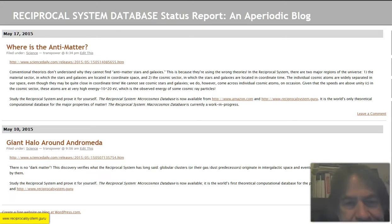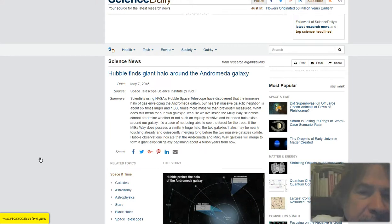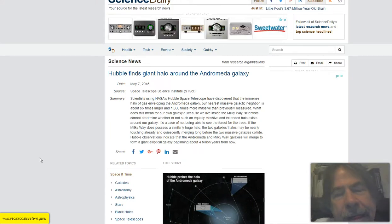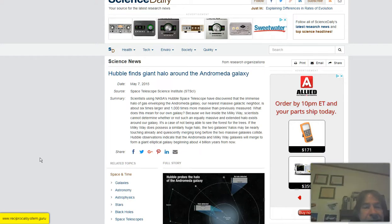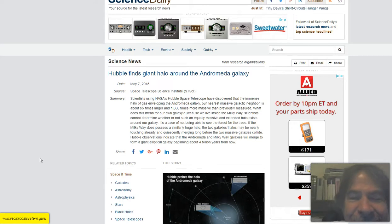Let's go into the second topic: the giant halo around Andromeda. Back to Science Daily. This article says: 'Hubble finds giant halo around the Andromeda galaxy.' Scientists using NASA's Hubble Space Telescope have discovered that the immense halo of gas enveloping the Andromeda galaxy, our nearest massive galactic neighbor, is about six times larger and 1,000 times more massive than previously measured. What does this mean for our own galaxy? Because we live inside the Milky Way, scientists cannot determine whether such an equally massive halo exists around our galaxy — a case of not being able to see the forest for the trees.